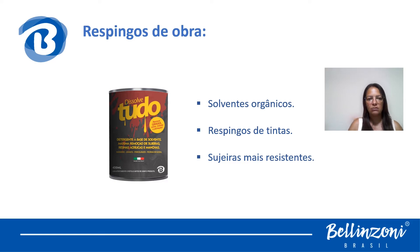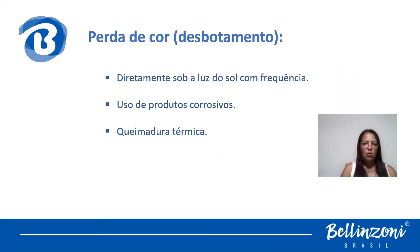Essas fotos foram enviadas por uma pintora que fez pintura de um apartamento — caíram respingos de tinta no material e ela fez limpeza com solvente inadequado e acessório abrasivo. O resultado foi todo o material da cliente arranhado, sem solução a não ser trocar as peças. Não há como entrar com maquinário nem polimento como no mármore e granito. Para remoção de respingos de tinta, a Belizone tem o Dissolve Tudo, um solvente à base orgânica sem nada na composição que agrida qualquer material.